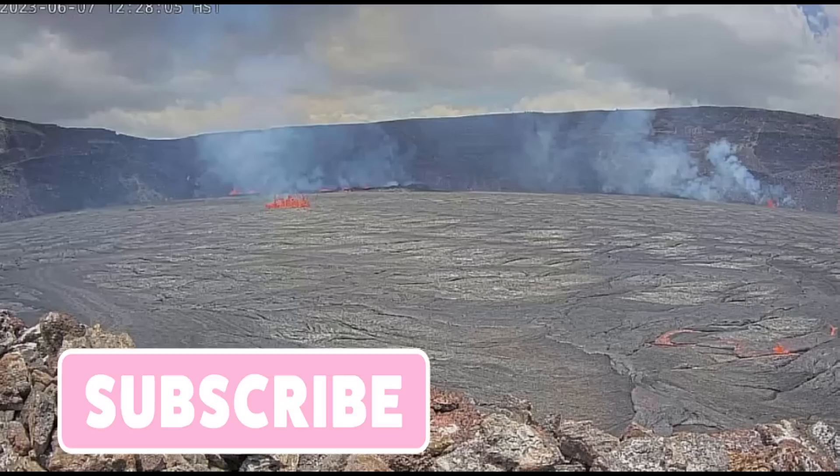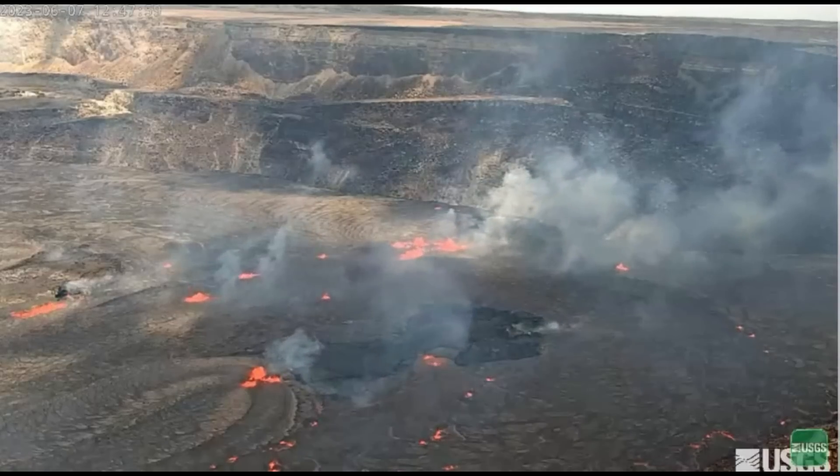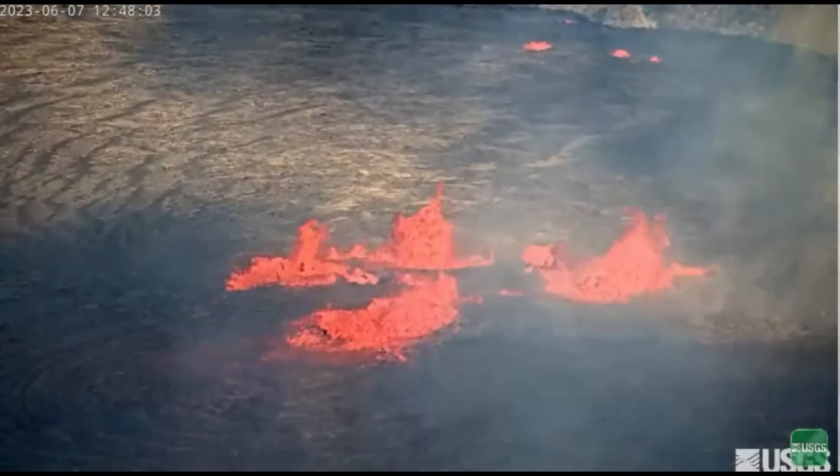Kilauea's last eruption was in January, and that activity continued until March 7. The eruption was brief compared to the previous two eruptions, which lasted about three months. This is the current image of the crater floor — you can see the floor is completely covered with lava, and along the rim there that they were talking about.